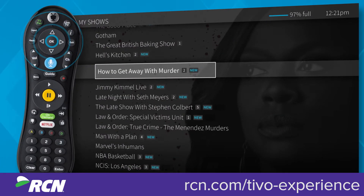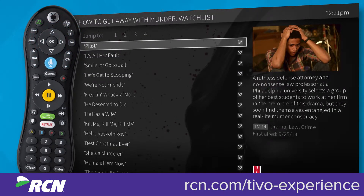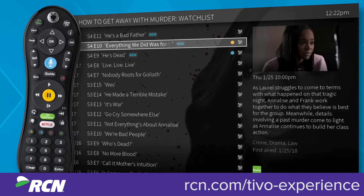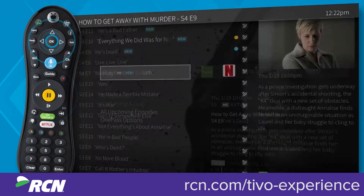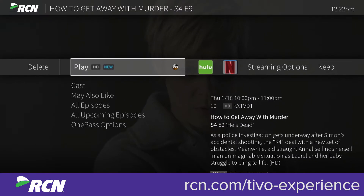For series, select the title to see an episode list where you can choose which episode to watch. If you always want the newest episodes at the top of the list, press B to sort the list by date. When you've found what you want to watch, press Play to start watching or press OK to get viewing options and more information.